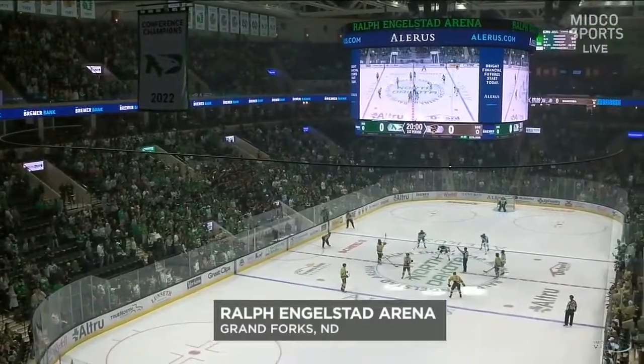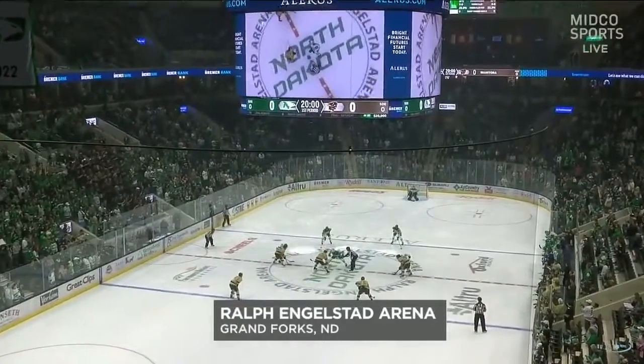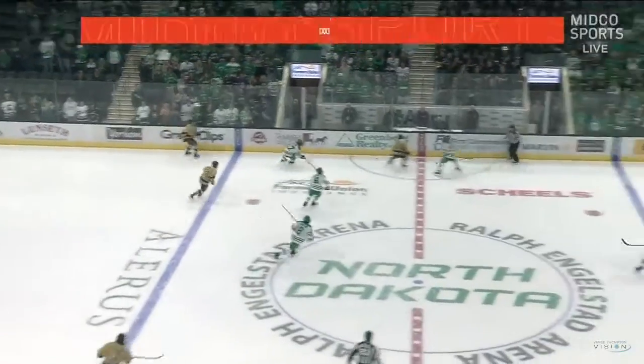This is Ralph Engelstad Arena back again for year 21 as the home of North Dakota Hockey. Nearly 12,000 fans inside this grand venue once again to see it all get started tonight.